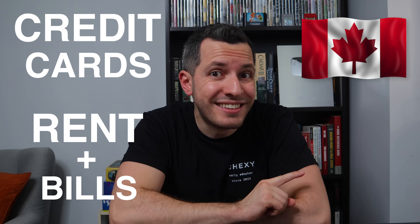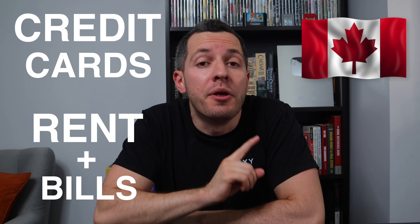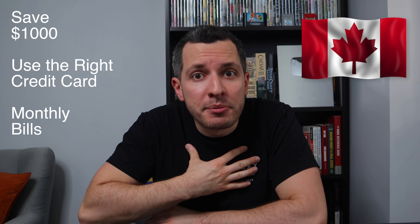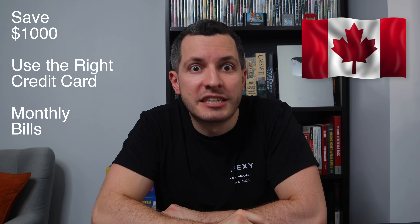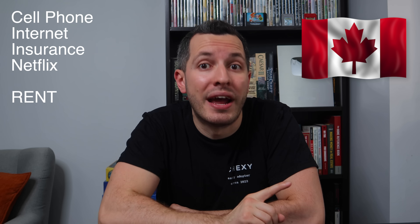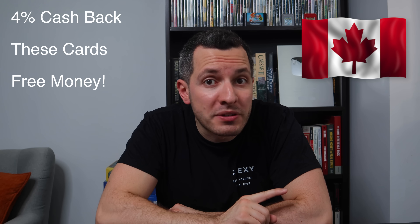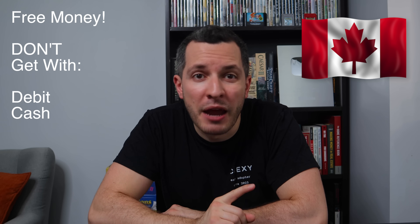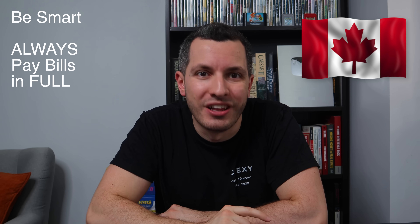Want to save hundreds of dollars off your rent? Here's how. Hey guys, it's Adrian here, the Canadian in a t-shirt, and today I'll break down the best cashback credit cards in Canada to pay your rent and monthly bills. I've been able to save over a thousand dollars this past year just by using the right credit card for these monthly expenses — that includes my cell phone, internet, insurance, Netflix, and the biggest one, my rent. Yes, you can now pay your rent with a credit card. And you can earn up to 4% in cashback every year by using these cards. That's free money. You don't get this benefit if you pay with debit or cash, but with a credit card, you have to be smart and always pay your balance in full.